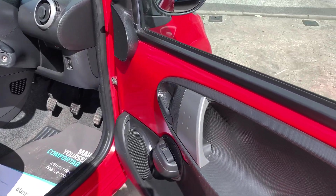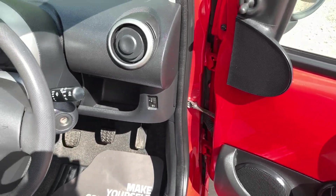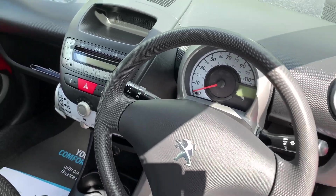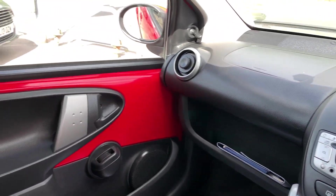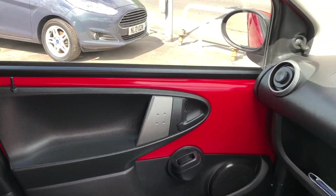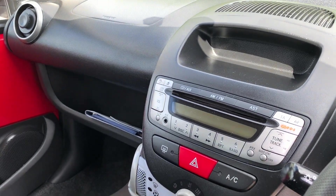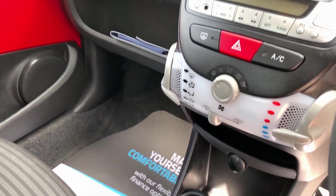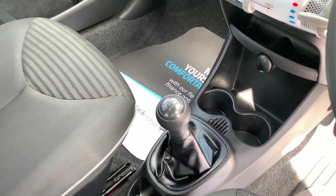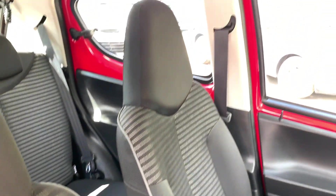Inside the car: electric windows, radio CD, auxiliary port, air conditioning, 5 speed. Cloth seats in grey.